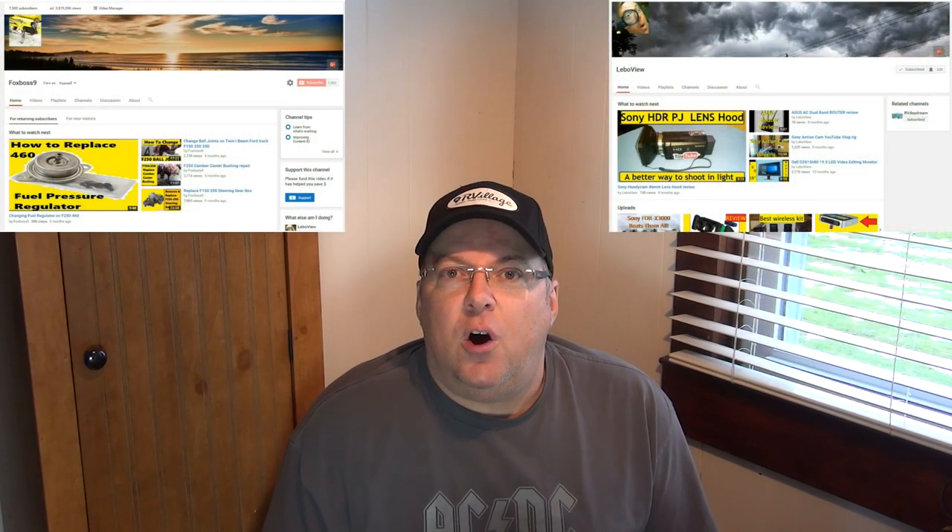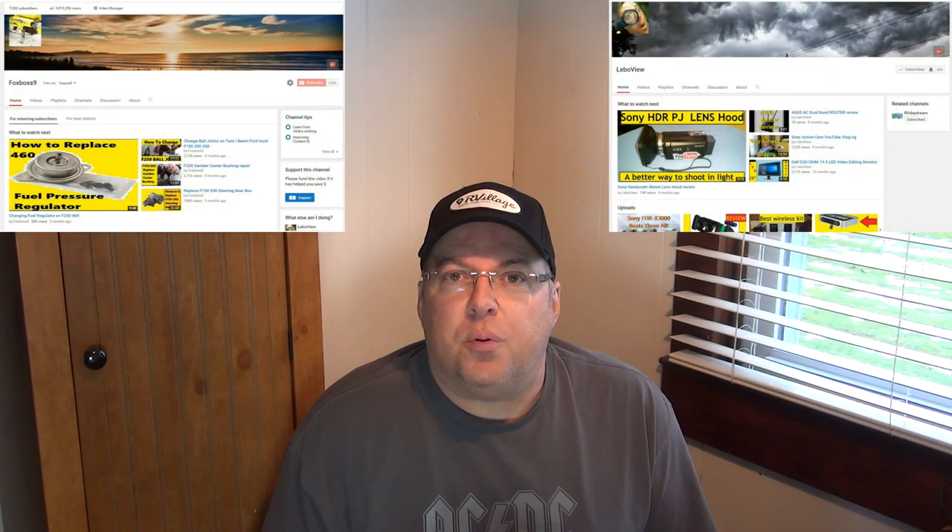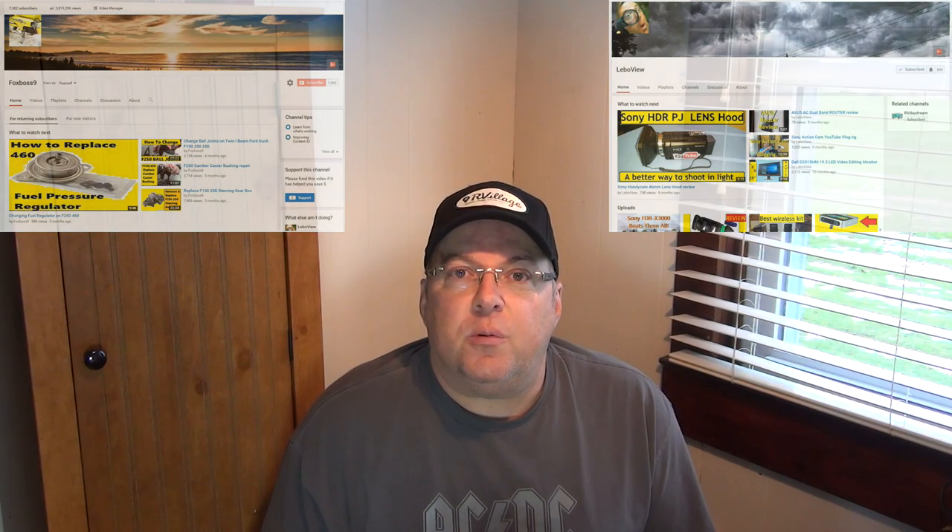Hey YouTube, thanks for checking out RV Daydream. As you guys may or may not know, I have two other channels, Fox Boss 9 and LeboView. On those channels I have reviews of products and repairs. Now most of my RV repairs are done on this channel. However, there were quite a few repairs and items that I reviewed for RVs on my other channels previously. So what I'm going to do now is share with you one of those videos.